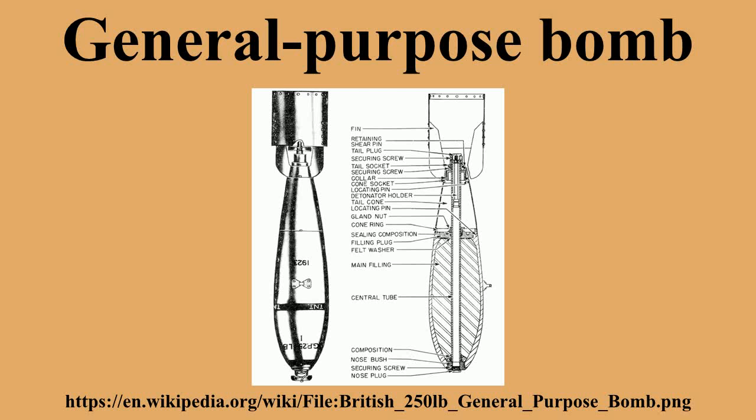GP bombs are commonly used as the warheads for more sophisticated precision-guided munitions. Using various types of seeker and electrically controlled fins turns a basic iron bomb into a laser-guided bomb, an electro-optical guided bomb, or, more recently, a GPS-guided weapon. The combination is cheaper than a true guided missile but is substantially more accurate than an unguided bomb.